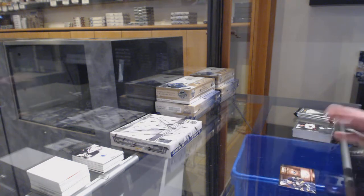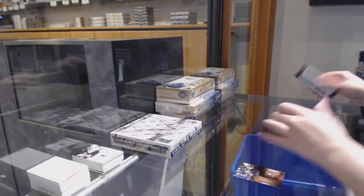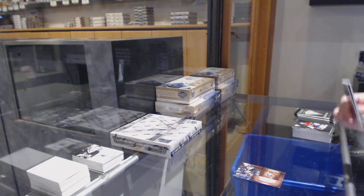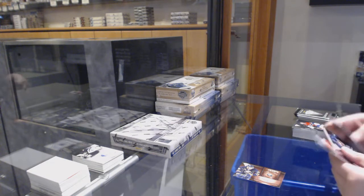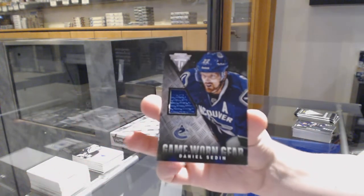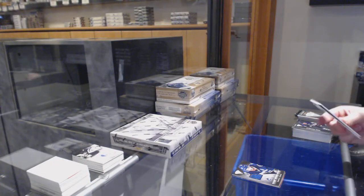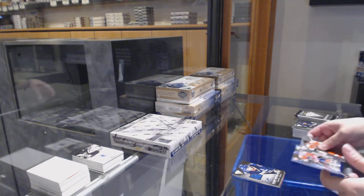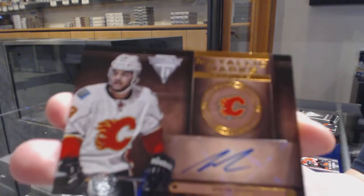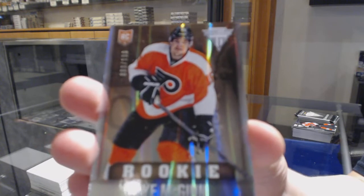We've got a Metallic Marks bronze auto of Cory Troth for the Buffalo Sabres. We've got a game-worn gear jersey for the Vancouver Canucks, Daniel Sedin. We've got a Metallic Marks bronze auto for the Flames, Akeem Aliu. And we've got a rookie numbered to 100 for the Flyers, Ty McGinn.